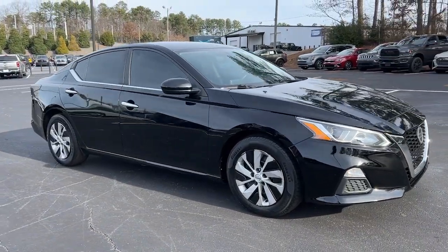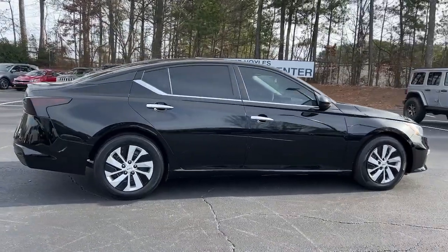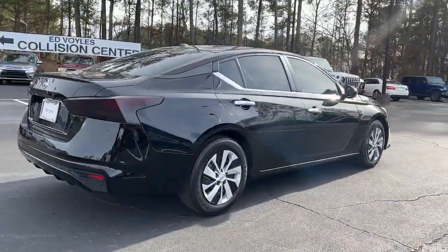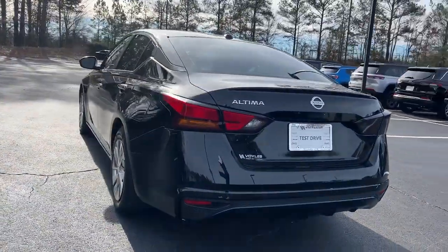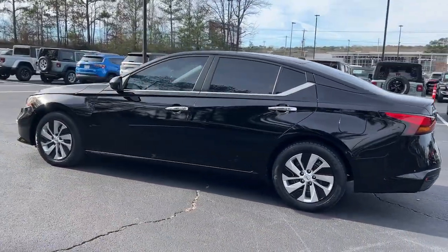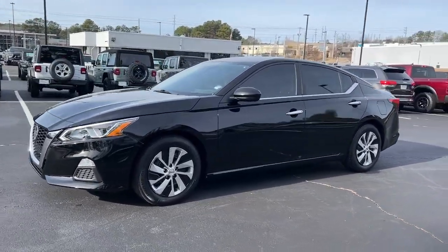Get a feel for the 2019 Nissan Altima. With less than 110,000 miles on the odometer, this vehicle stands out from the rest. Take a closer look at this sporty and practical Altima, from its athletic performance to its available all-weather capability to its spacious, comfortable cabin.